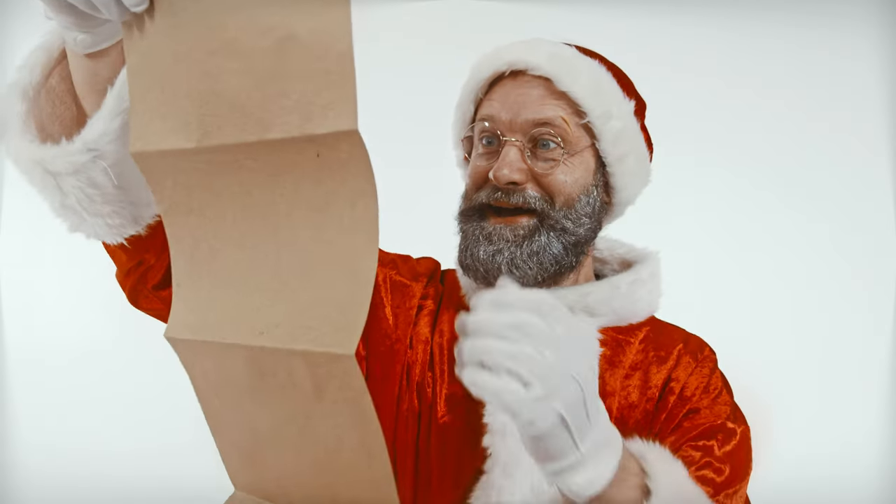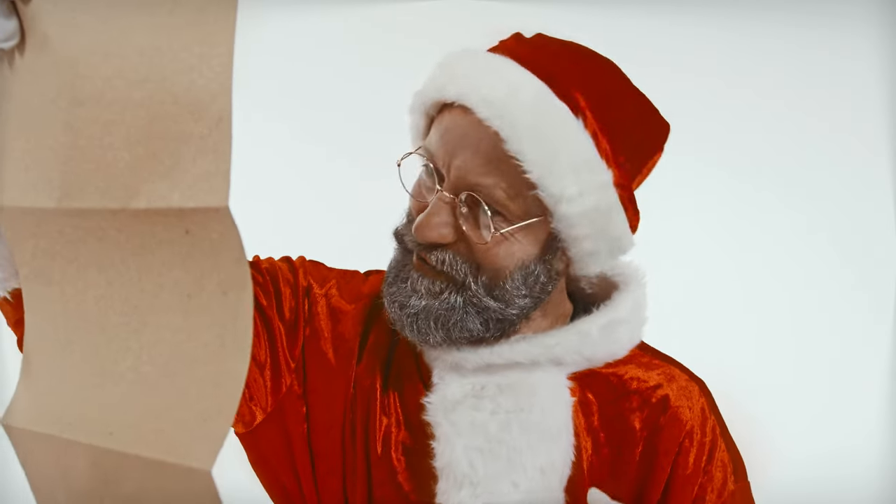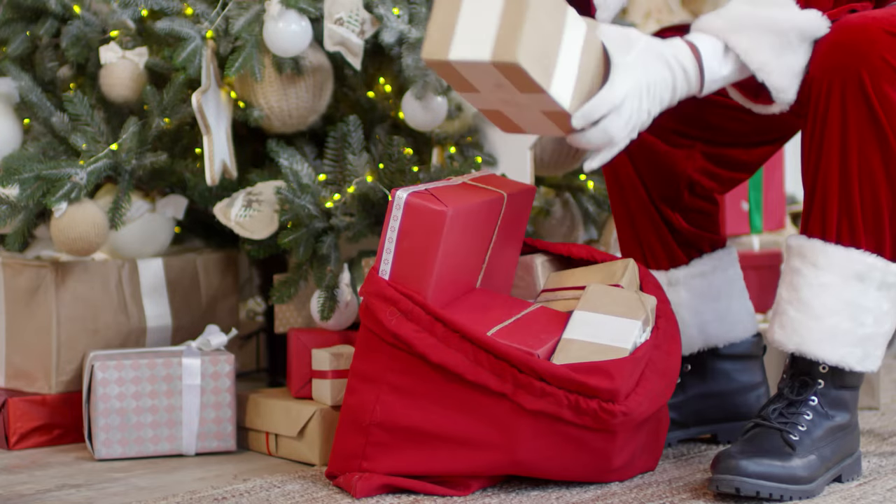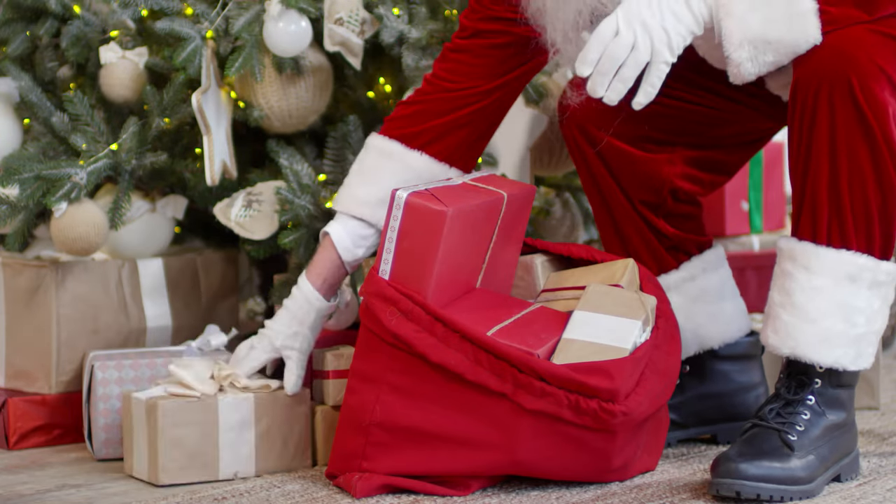We've compiled a list of the 10 best non-toxic cookware and bakeware Christmas gifts for that healthy cook on your list — or maybe that person is you. Make sure you stay until the end because the last gift idea applies to everything on this list.